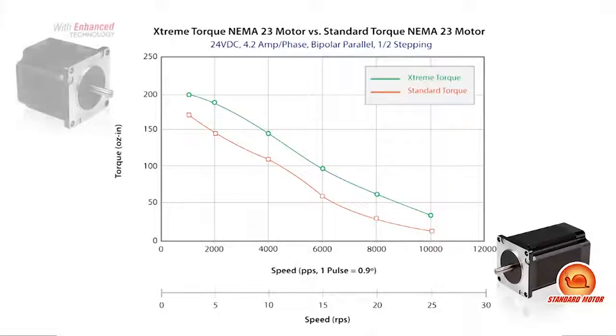Now we can see how the extreme torque stepper motor featuring the enhanced technology has higher torque and a wider operating range as opposed to the standard torque stepper motor, which allows it to continue to pull up the weight as the speed is increased.